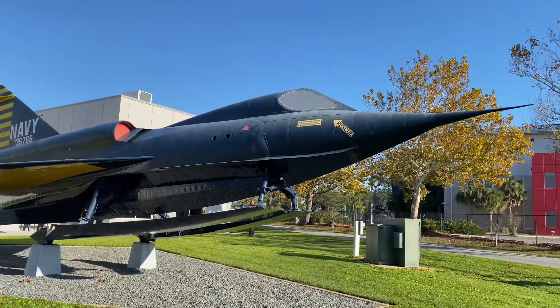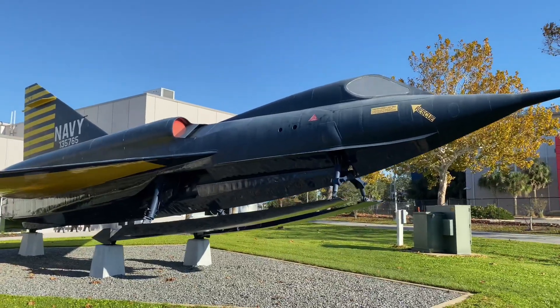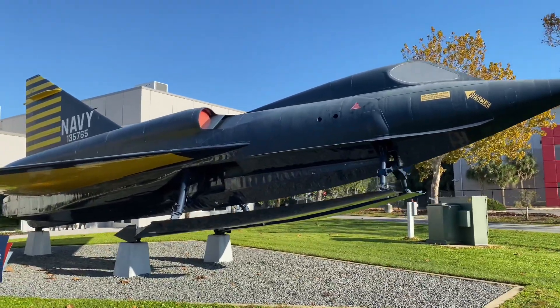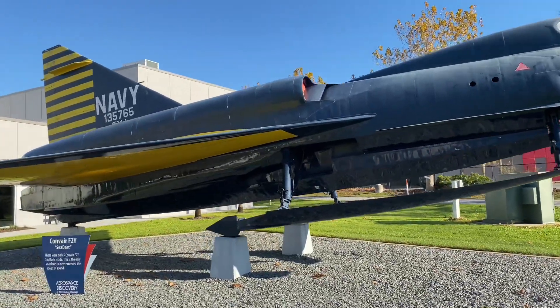This is the Convair F2Y Sea Dart. It was designed in the 1950s as a potential solution for the challenges encountered with supersonic planes taking off and landing on aircraft carriers. It utilizes twin hydro skis during takeoff and landing.